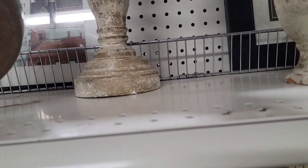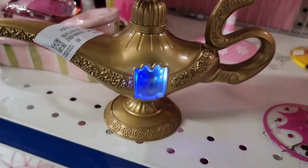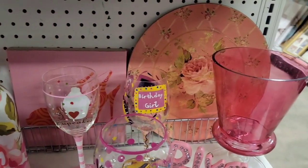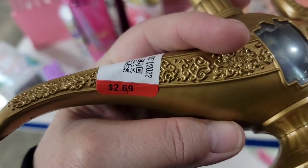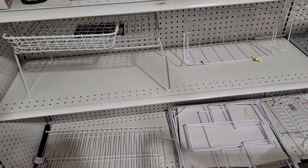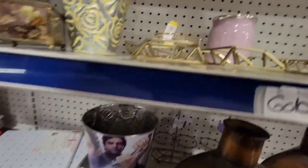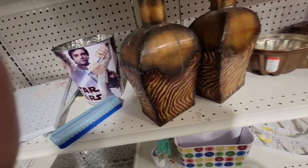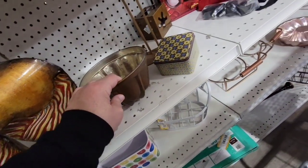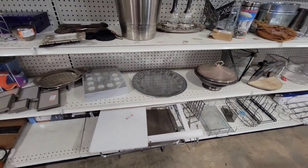This vase kind of looks like a TJ Maxx or Ross vase. I put it in my cart, but the comps were all over the place, so even at that price I decided to put it back. The metal section — there's a few things to look at, like this copper piece. I liked it, but it's more of an Etsy item rather than eBay, and right now I just have eBay, so I left it.